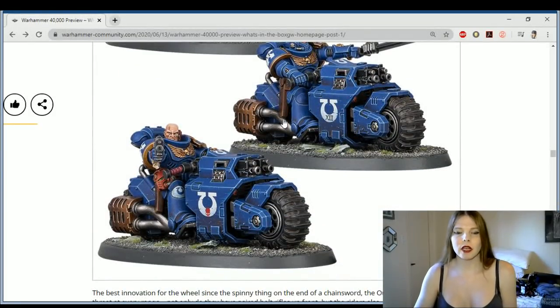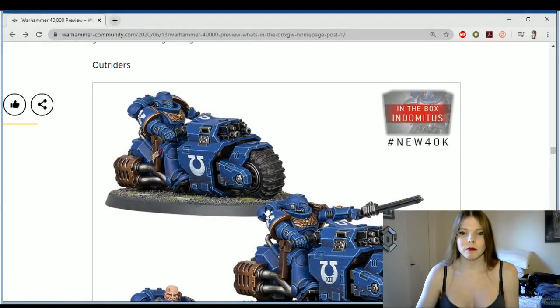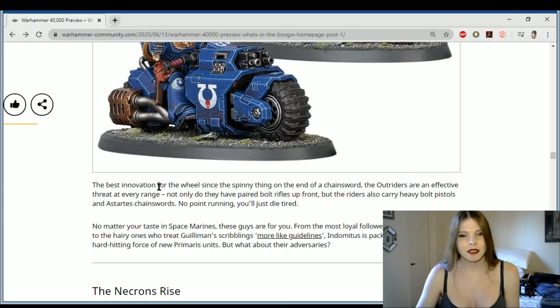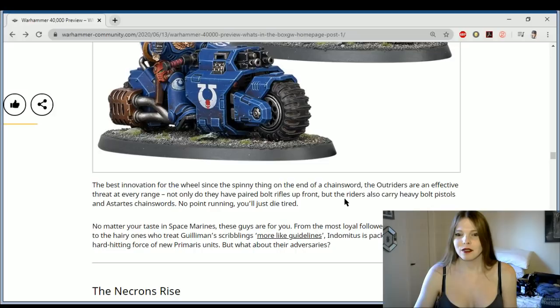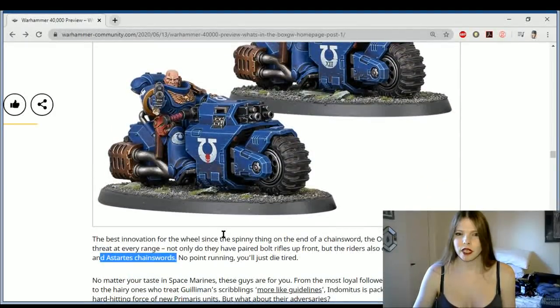We did get to see these guys a little while ago and I really thought there was going to be a weapon across his chest, but it's actually just the handles. These look like the bikes from Akira or No More Heroes, which I really like. But it looks like they just have Chainswords and Auto Bolt Rifles. The Outriders are effective — it's cool that they're called Outriders again, because that's what they were called in 30k. The bikes also carry Heavy Bolt Pistols and Astartes Chainswords.